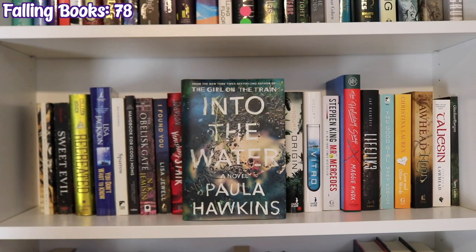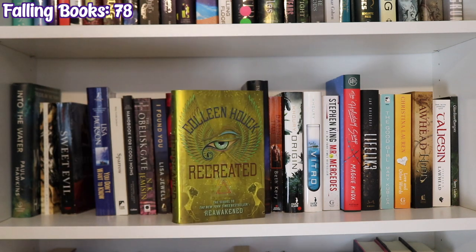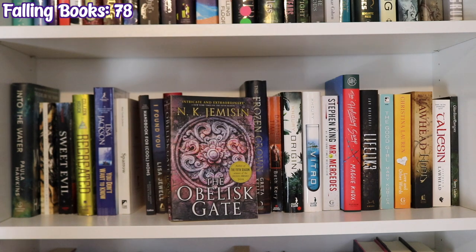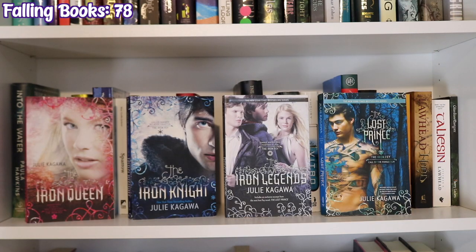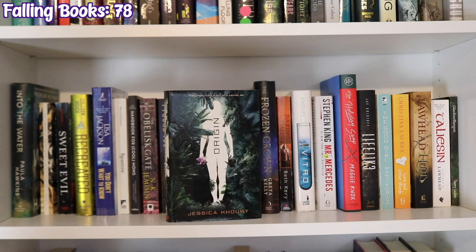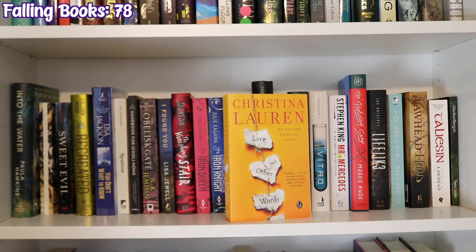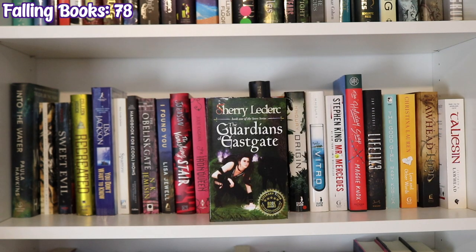The next TBR shelf: Into the Water by Paula Hawkins, The Library at Mount Char by Scott Hawkins, Sweet Evil by Wendy Higgins, Recreated by Colleen Houck, You Don't Want to Know by Lisa Jackson, Sparrow by Mary Cecelia Jackson, The Rebel Mama's Handbook for Cool Moms by Alexandra Jassim and Nikita Stanley, The Obelisk Gate by N.K. Jemisin, I Found You by Lisa Jewell, The Vanishing Stair by Maureen Johnson, The Iron Queen, The Iron Knight, Iron's Legends, and The Lost Prince by Julie Kagawa, The Frozen Crown by Greta Kelly, Daring Time by Beth Kery, Origin and Vitro by Jessica Khoury, Mr. Mercedes by Stephen King, The Holiday Swap by Maggie Knox, Lifelike by Jay Kristoff, The Good Girl by Mary Kubica, Love and Other Words by Christina Lauren, Hood and Taliesin by Stephen R. Lawhead, and a different edition of a book by Sherry LeClair.